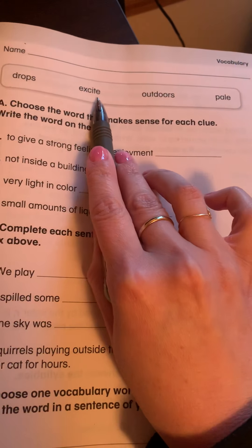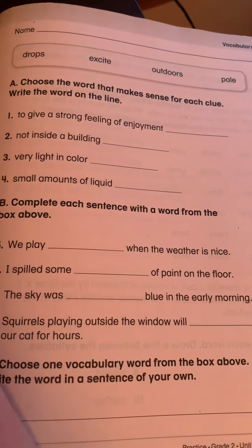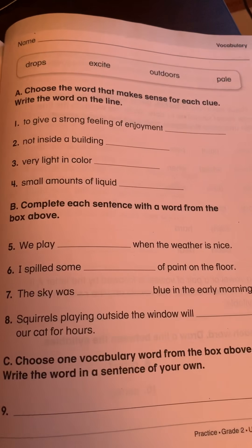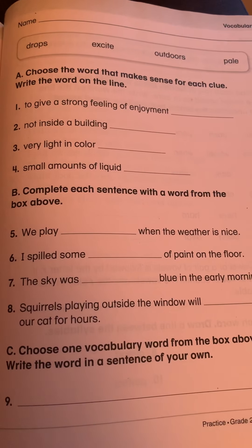Drops, excite, outdoors, and pale. We are going to figure out where do these words best fit in these sentences. All you need is a very small scrap of paper so you can write the right word into the sentence.